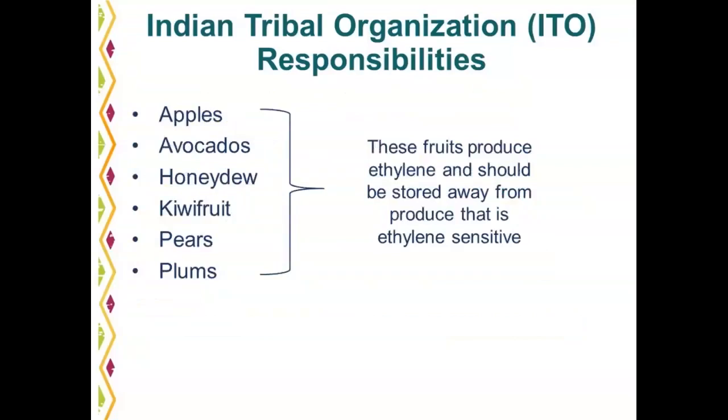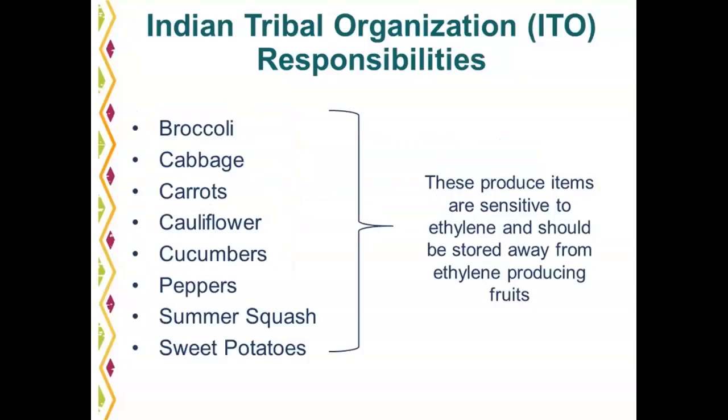The fruits listed on this slide produce ethylene and should be stored away from produce that is ethylene sensitive. These items should be stored together and kept in the carton. The vegetables listed on the next slide are sensitive to ethylene and should be stored away from the ethylene-producing fruits. If only one cooler is available, keep lids on boxes and store vegetables as far away from fruits as possible. Rotate produce FIFO — first in, first out. Only order what can be used in a timely manner. If produce moves in and out of coolers quickly, ethylene should not cause quality problems.